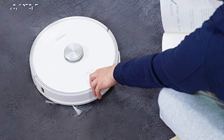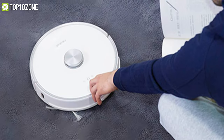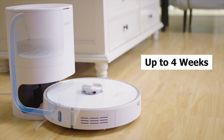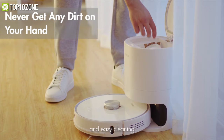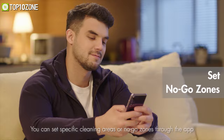You can forget about vacuuming for up to a month, as this robot vacuum automatically transfers dirt into an auto-seal dust bag that holds the mess for up to four weeks. You can adjust cleaning settings, set schedules, monitor the cleaning status, and more from anywhere with the Neobot Home app.